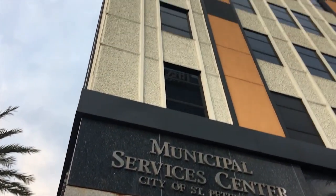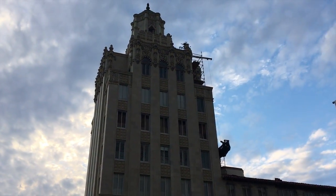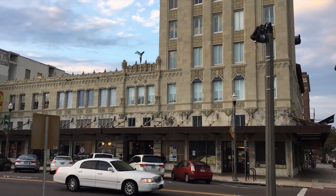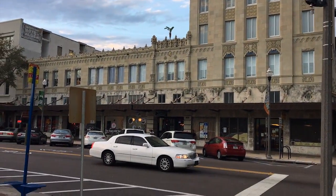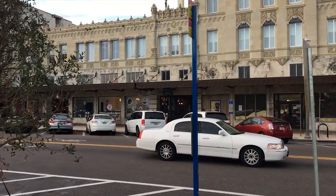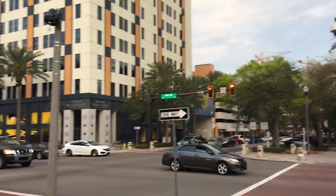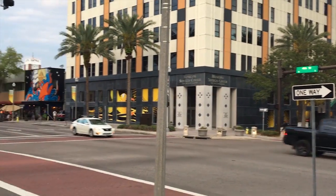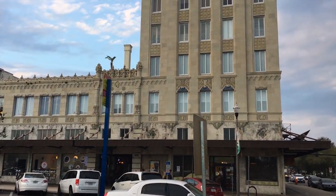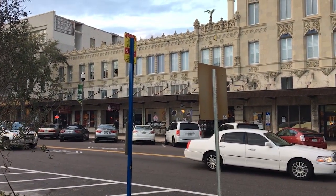Right next to me we can just call it a services center. This is the Snell Arcade, built by C. Perry Snell in 1926. There is a hallway that goes from right behind where that white car is — you see those double doors there? That's an aisle way that goes from Central Avenue. We're on Central and 4th right now, 4th Street and Central Avenue. There used to be a walkway between the two streets with businesses in there. Apparently in this building there was the hottest nightclub in St. Pete — it was called Spanish Bobs.